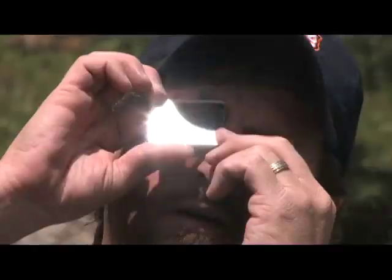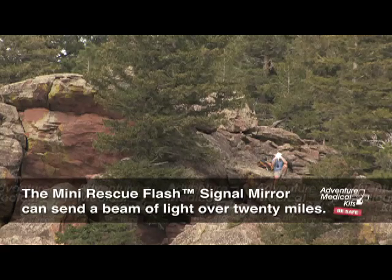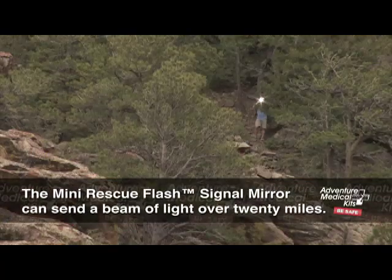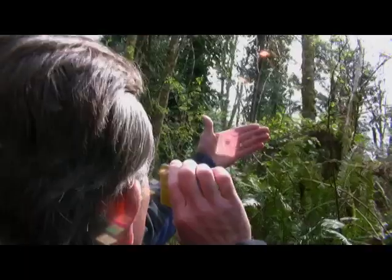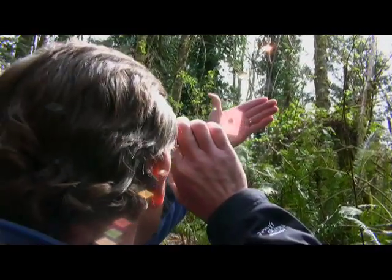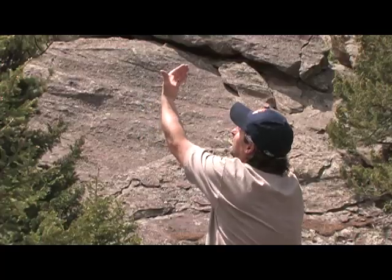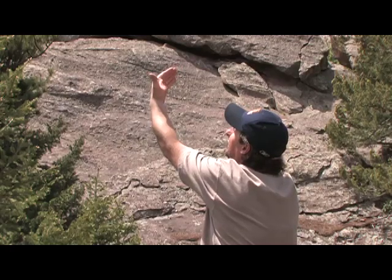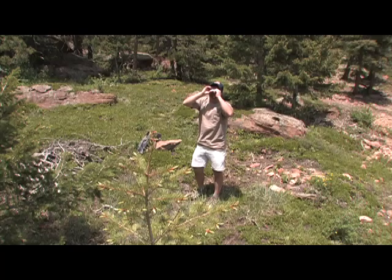A signal mirror like this Rescue Flash signal mirror from Adventure Medical Kits can send a beam of light over 20 miles away. What I like about the Rescue Flash is that it can be used one-handed, and if you look through the hole in the center of the mirror, there is a retro-reflective aiming aid that shows you exactly where in the sky your light is reflecting. Direct the mirror toward the sun and bring your other hand up in front of the mirror, and move the mirror around until you see the light from the mirror onto the palm of your hand. Now slowly move the mirror up into the sky, keeping the bright dot in your sight. If you see an aircraft, shine the light directly on it — they will see you immediately.